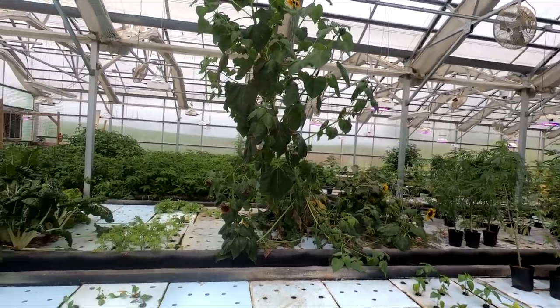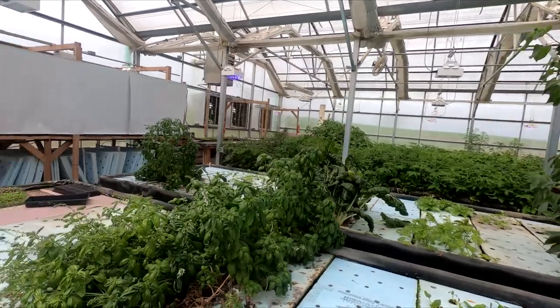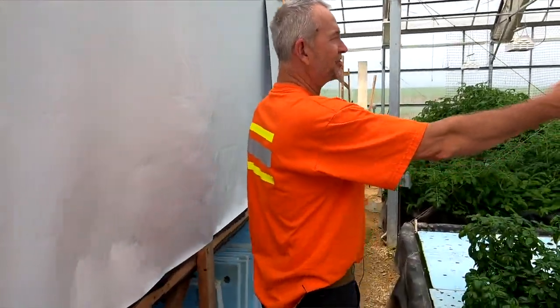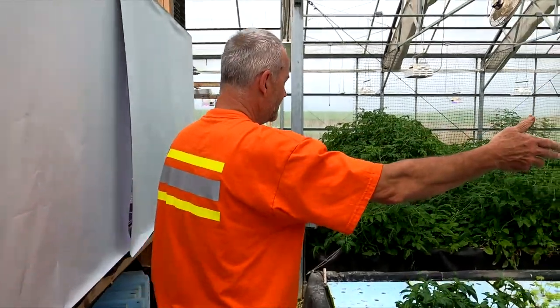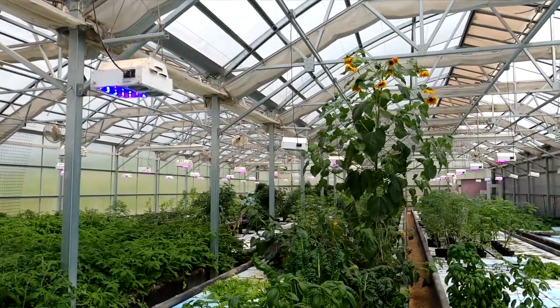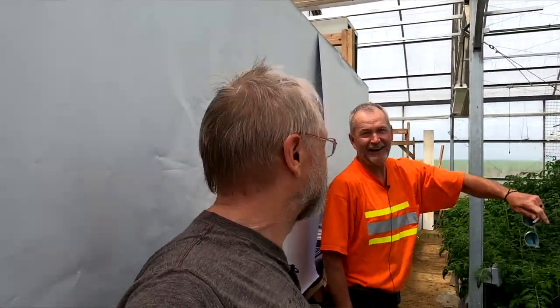We're getting ready to actually clean out the whole greenhouse and clean it up from a long winter of growing. Basil, kale, some Swiss chard. We've got the tallest sunflower plants in Wisconsin for May 20th. There's probably 40 or 50 blooms on it in all the places — we had no idea how it would take off. It's all an experiment.